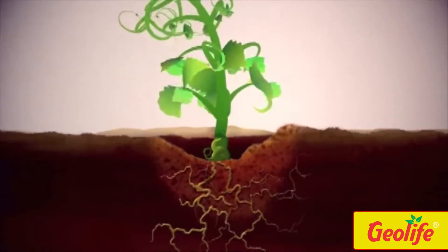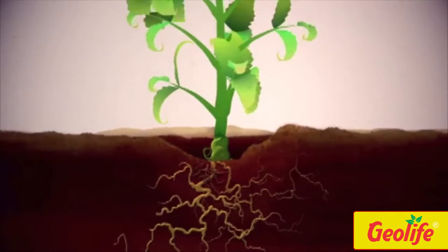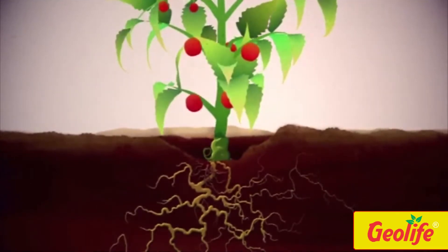The beneficial microbial population improves the plant's uptake of nutrients by converting the soil minerals into easily absorbable nutrients, thus promoting plant health and growth.